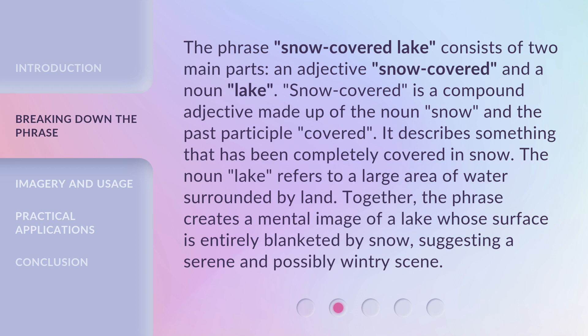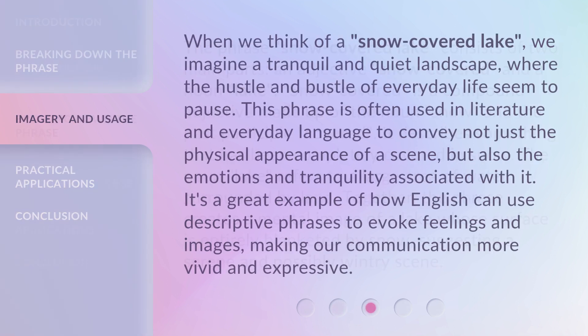The noun lake refers to a large area of water surrounded by land. Together, the phrase creates a mental image of a lake whose surface is entirely blanketed by snow, suggesting a serene and possibly wintry scene. When we think of a snow-covered lake, we imagine a tranquil and quiet landscape.